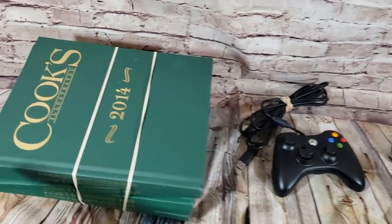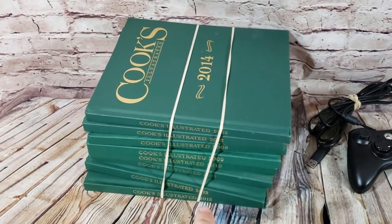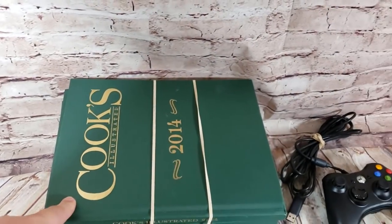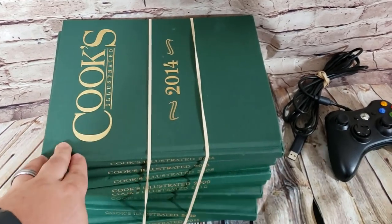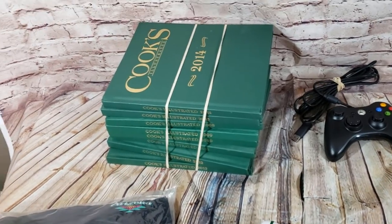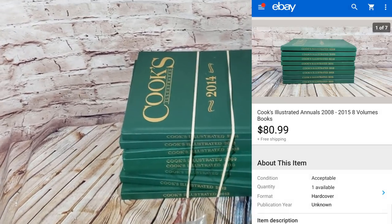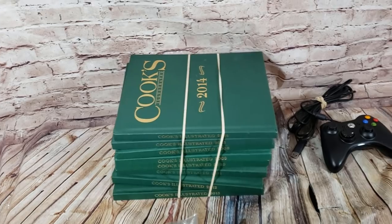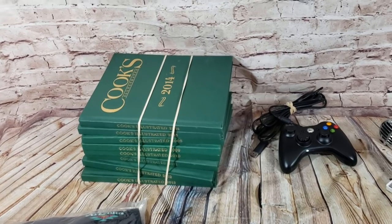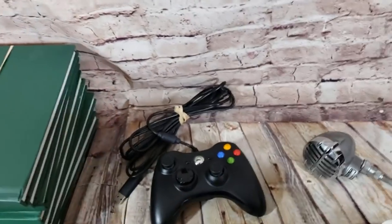First sale: Cooks Illustrated books — a bunch of cooking books from the late 2000s up to about 2014. I paid a dollar each — $8 total — and sold them for $81 shipped. They're not super common, but if you find them they do well. You could probably ship them priority since the buyer is close, or use a medium flat-rate box for the weight. The magazine versions without hard covers don't seem to be nearly as good.